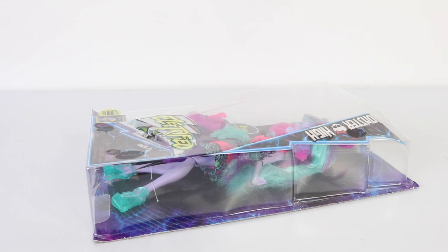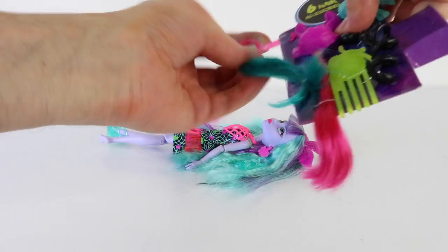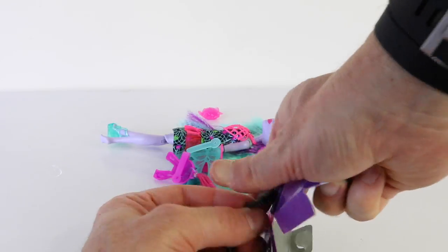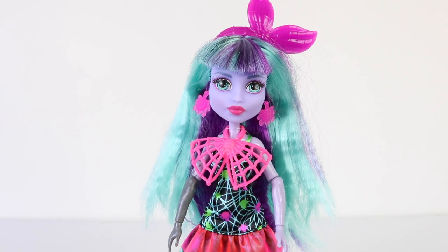Now it's time to scare her out of the packet, so I'm going to do just that and then we can start the review. And here we have the super cute and super pretty Twyla, all set up and ready to be reviewed.